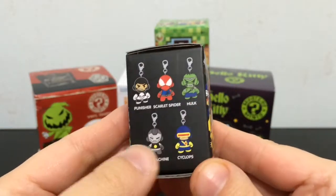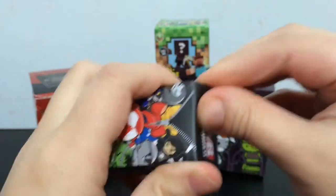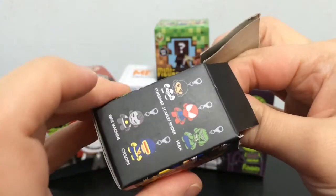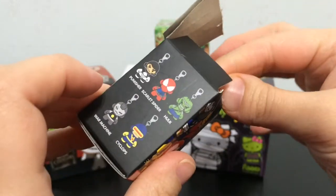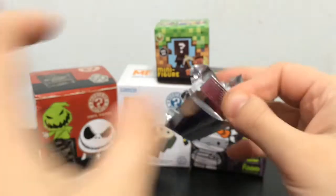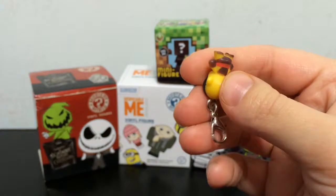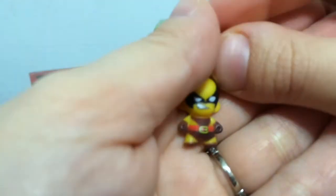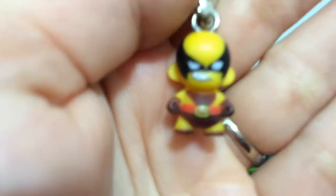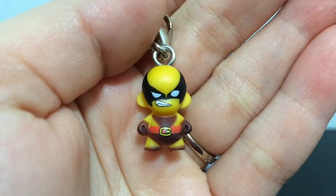I am going to start with the Marvel Zipper Pulls. Let's get it open and see which one we get. I know I have a lot of these but there are still some I need to complete it. Oh yeah, we got Wolverine - awesome! I love Wolverine, he's one of my favorite X-Men, along with Rogue. Rogue is another one of my favorites. But yeah, he looks awesome.